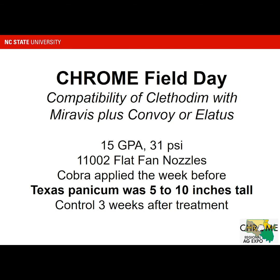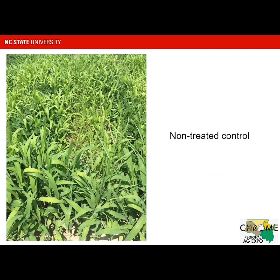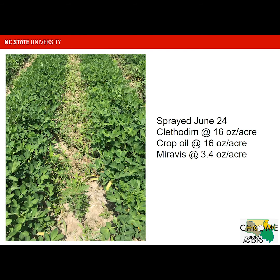In these studies, we put Cobra out about a week before to control the broadleaf weeds so that we had predominantly Texas Panicum at this location — we didn't want interference of the herbicide sprays with the Miravis and Convoy from ragweed and other weeds. The Texas Panicum was five to ten inches tall, and we're showing control at three weeks after treatment, which is generally long enough to tell how well Clethodim is going to control grass weeds. Here's where we had Clethodim, Cropel, and Miravis — statistically no difference in the grass control.